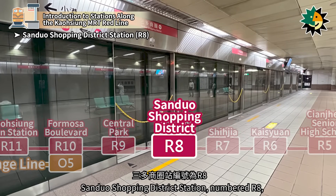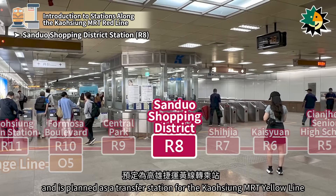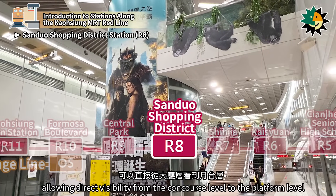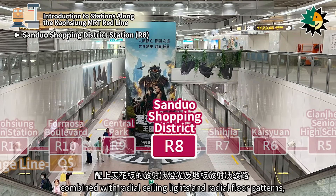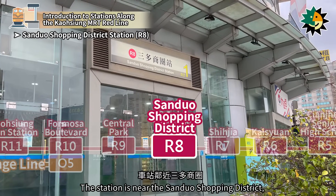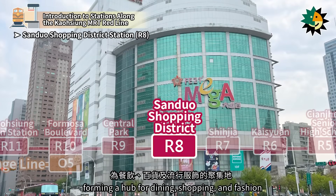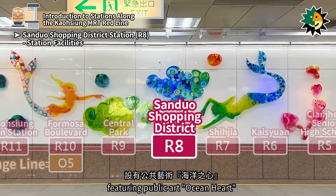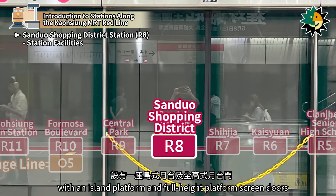Shanduo Shopping District Station, numbered R8, is located on Zhongshan 2nd Road in Kienjen District. It opened in March 2008 and is planned as a transfer station for the Kaohsiung MRT Yellow Line. The station design features a raised platform, allowing direct visibility from the concourse level to the platform level. The central cylindrical elevator on the platform level, combined with radial ceiling lights and radial floor patterns, creates the 'eye of the MRT' imagery. The station is near the Shanduo Shopping District, with large department stores such as Kaohsiung Hanshin Arena, Sogo, and Shinkong Mitsukoshi, forming a hub for dining, shopping, and fashion. It is a two-level underground station with seven entrances, featuring public art 'Ocean Heart.'